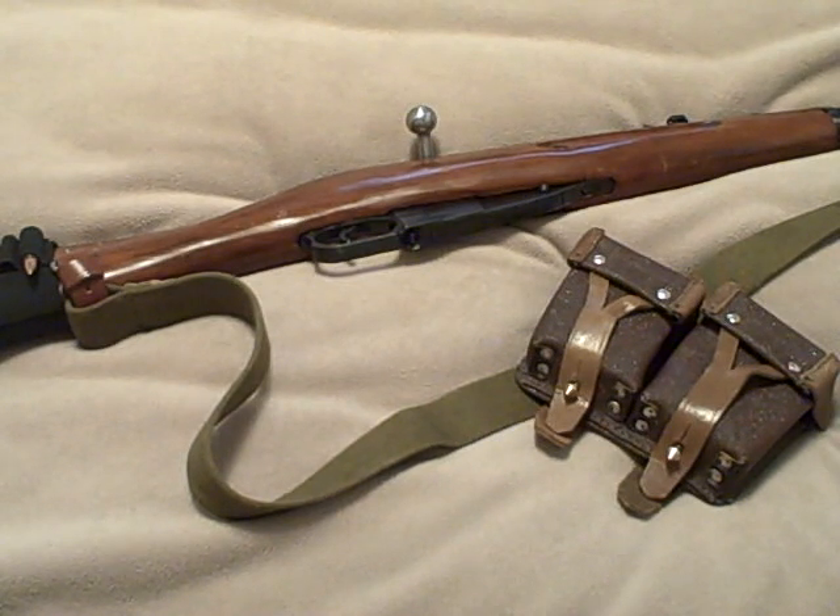There are going to be different answers to the question of what you really need. But my answer is: use what you already have, and use it to your advantage. Whether it's a Mosin-Nagant, an old M77 Ruger, your grandfather's .270 or .30-06 — get out there and learn to use it before you start worrying about spending money on all this tactical gear.